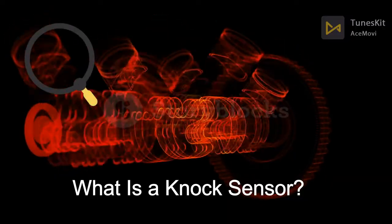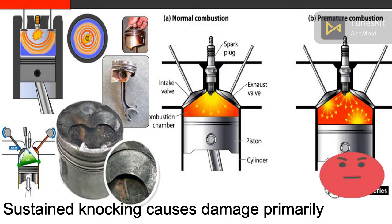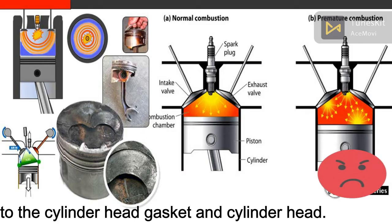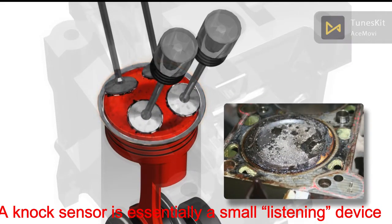What is a knock sensor? Knocking occurs when the air-fuel mixture self-ignites prematurely. Sustained knocking causes damage to the cylinder head gasket and cylinder head. A knock sensor is essentially a small listening device